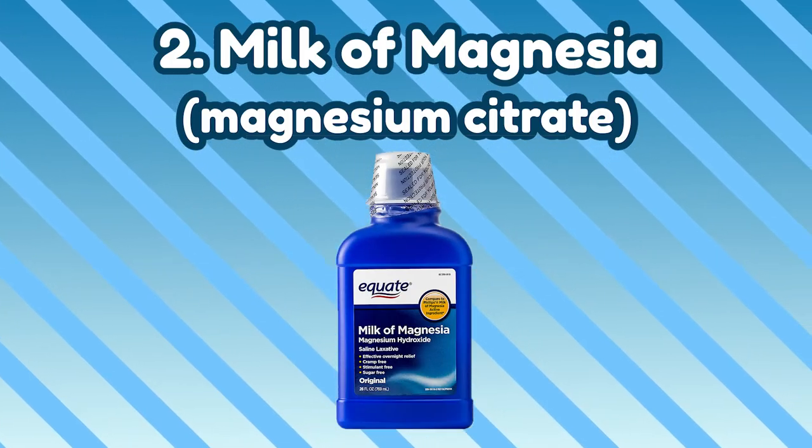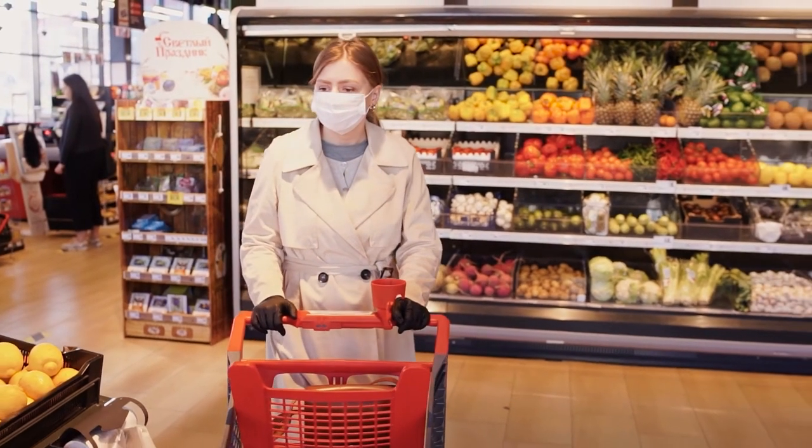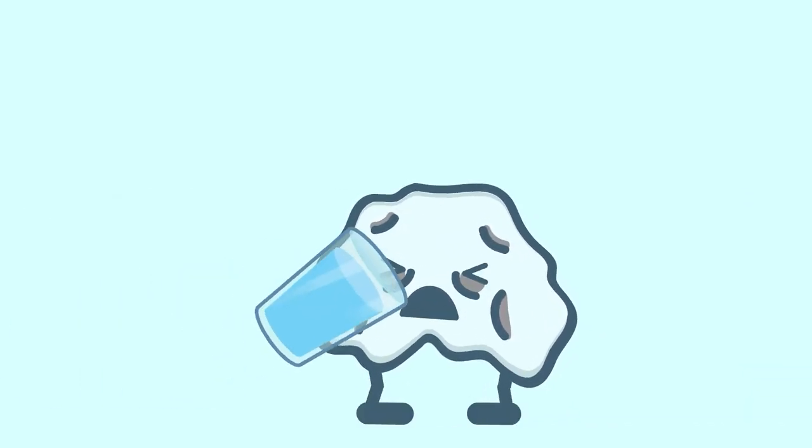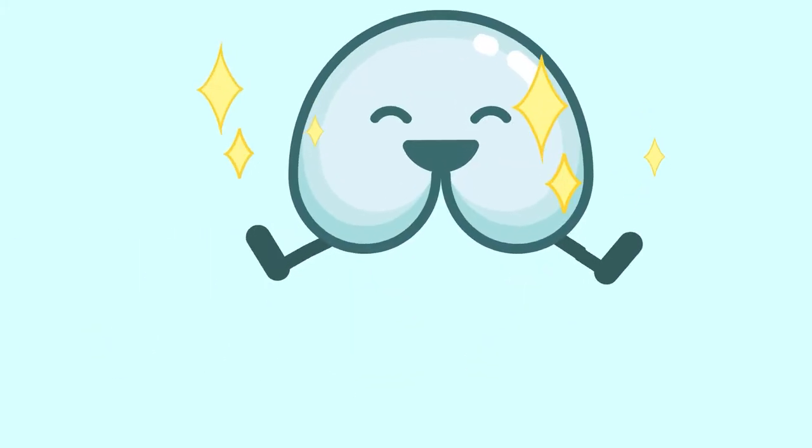Number 2: Milk of Magnesia or Magnesium Citrate. Magnesium-based laxatives such as Milk of Magnesia can help loosen up your stools. They can be found at your grocery store or drugstore. Taking a dose of this can soften stools and draw water in pretty quickly, but don't overdo it. Depending on how your bowels respond, it may leave you dehydrated, so remember to drink plenty of fluids while taking this. If you want something more gentle for your system, try calm magnesium as an alternative. However, the same rule applies — moderation is key.